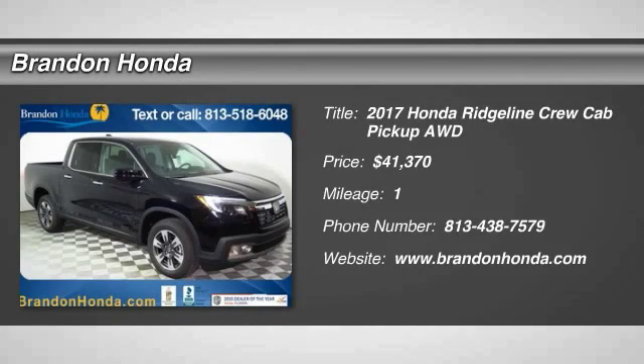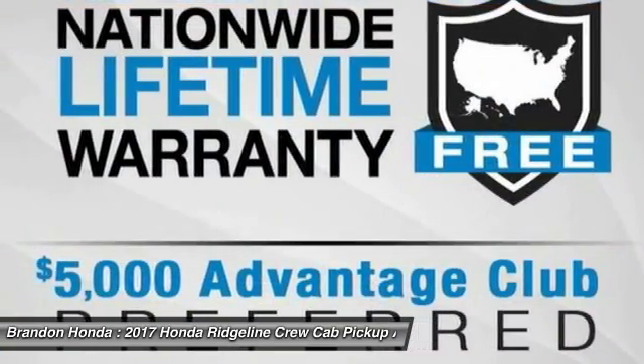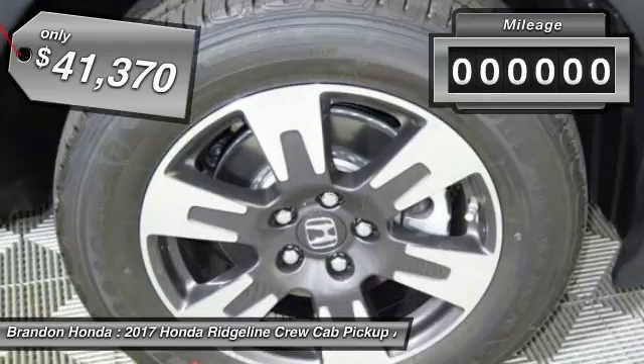The 2017 Honda Ridgeline. The Ridgeline was designed to give you exactly what you need to get the job done. And with Honda quality built right in, this truck can be with you for the long haul and is priced below $45,000.